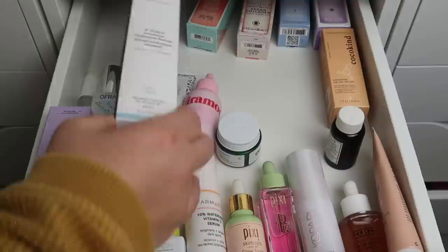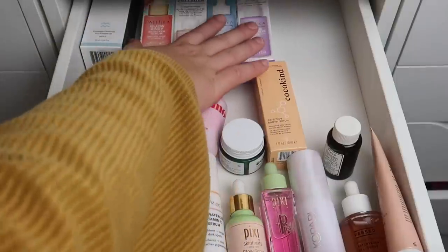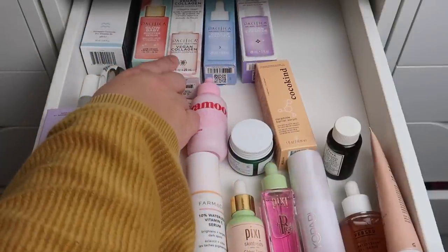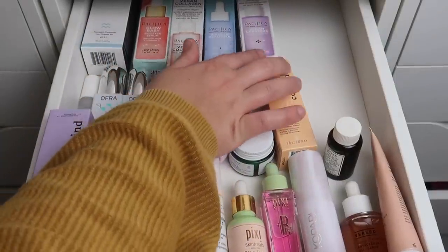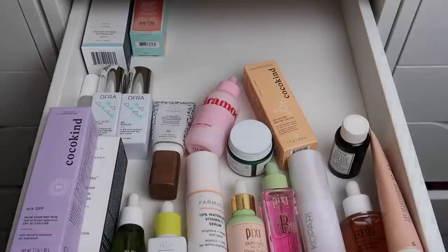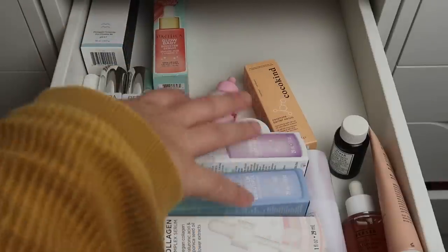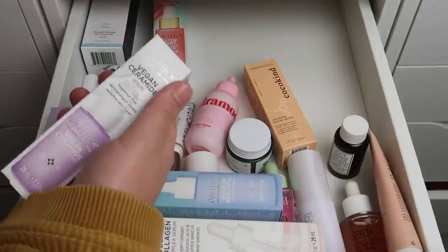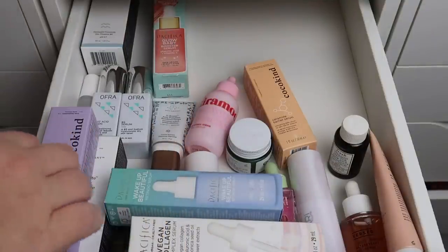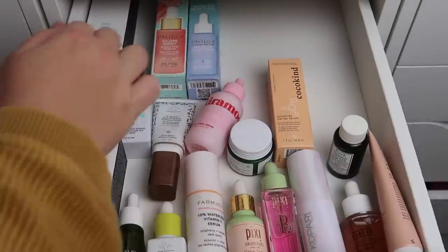I have Be Hydra from Drunk Elephant that I'm keeping, and Coco Kind which I definitely want to try. I also have four Pacifica serums: Vitamin C, Collagen, Retinoid, and Ceramide. I'm really tempted to keep them all, but I know I shouldn't. I'll limit myself to two — I'll keep the Vitamin C and the Wake Up Beautiful Retinoid, and pass along the Ceramide and Collagen ones.